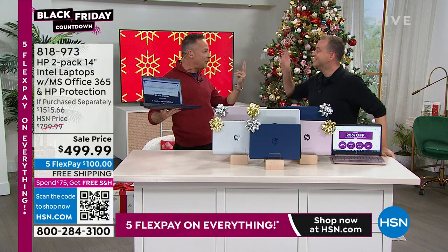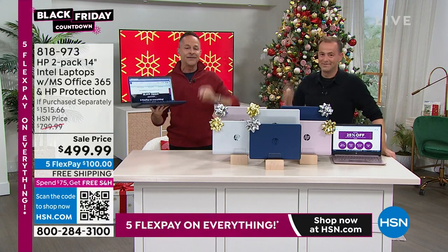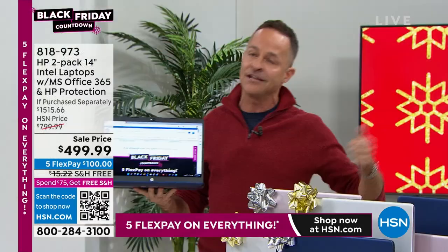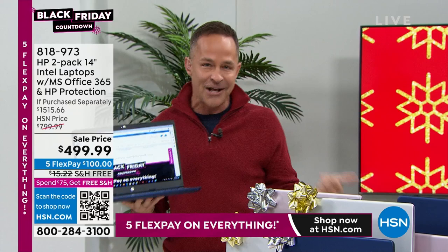Two computers. Did you say two? Two. You look at that price and you hear things like Intel processor — an Intel processor built in. You see things like HP, the number one computer manufacturer in America. The top of the top.